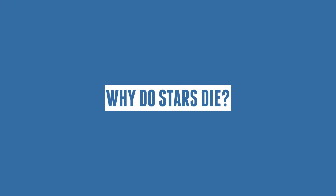Hello everyone, and welcome back to our universe. Today we'll be answering the question: why do stars die?